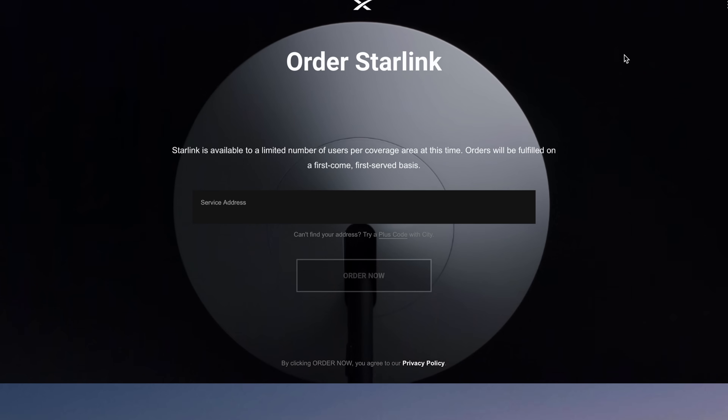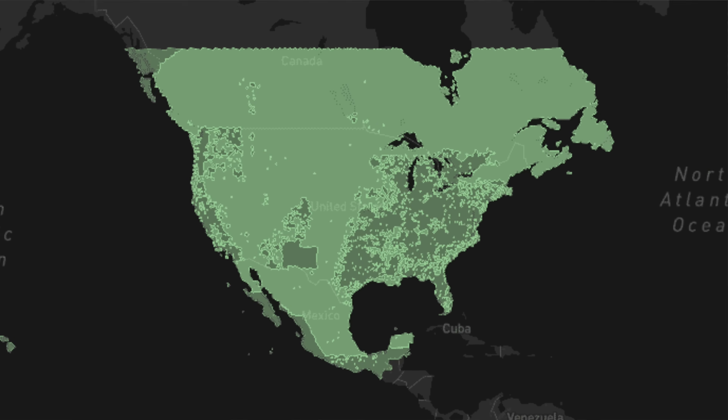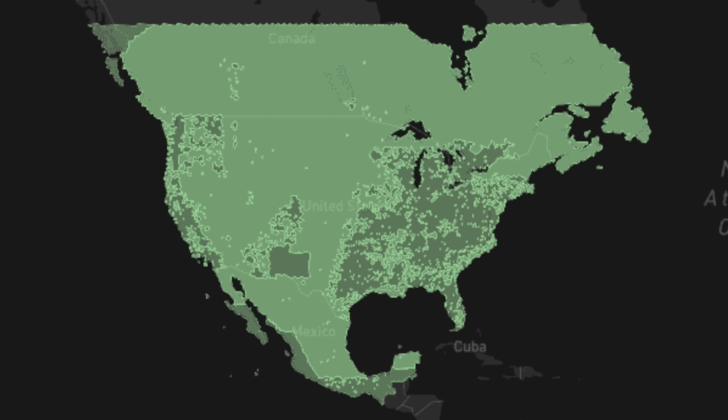Basically the process was you would go onto the Starlink website, see if your address was available. Most in the United States were not at the time, especially in the early days of 2021. So you would join the waitlist by putting down a $99 deposit. Your name would be put on the list and as capacity expanded as they launched more and more satellites, you would eventually have the opportunity to order Starlink residential for your address, get your dish and get your service all set up.